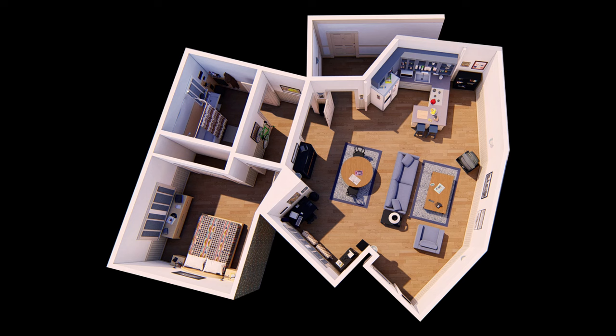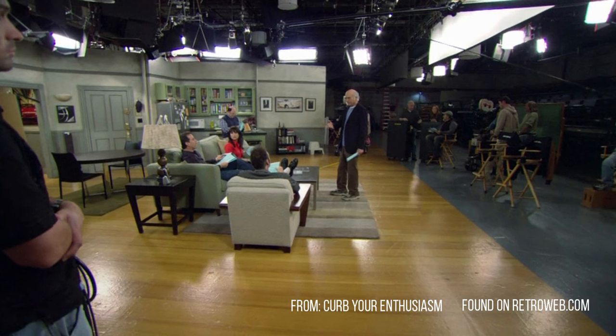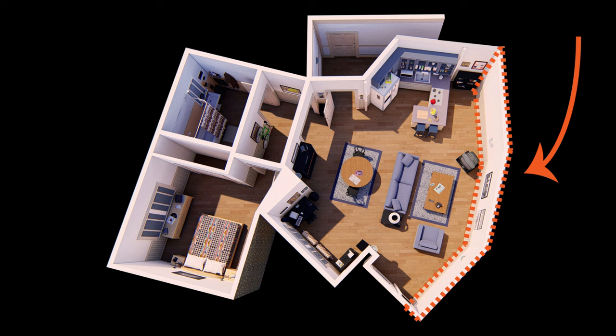We'll begin with an overhead view to help us get our bearings. This is the entrance. The dining area was here. The nook with Jerry's computer was over here. This is where the kitchen was located. This is the living room area. And here's what's called the fourth wall — that's the wall we never get to see because it's where they place the cameras and where the audience is. But you'll get to see it today. Back here was the bathroom, and Jerry's bedroom was over here.